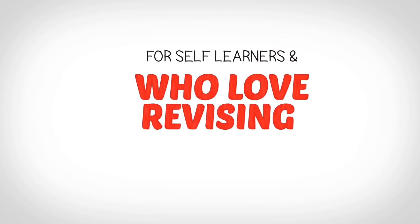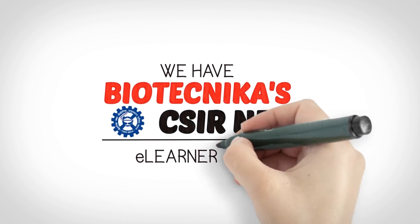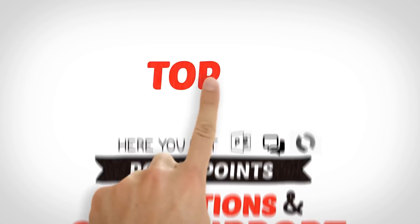For self-learners and those who love revising every day, we have Biotechnica's CSIR Net e-Learner. Here you get PowerPoints, animations, and chat support for doubt-solving.